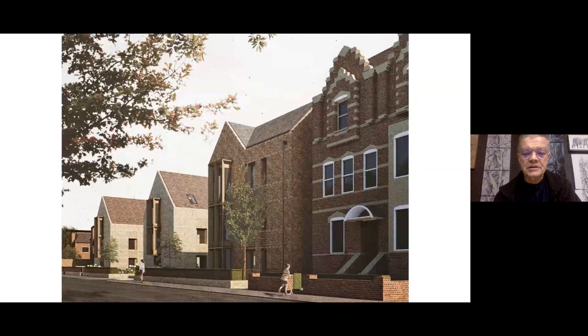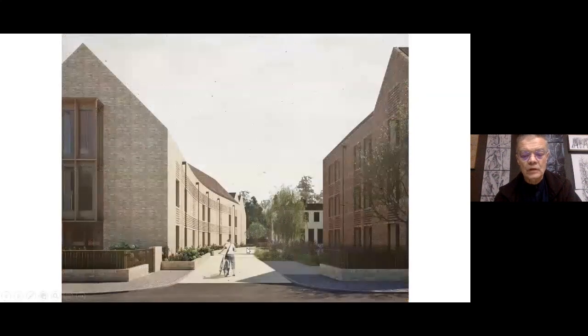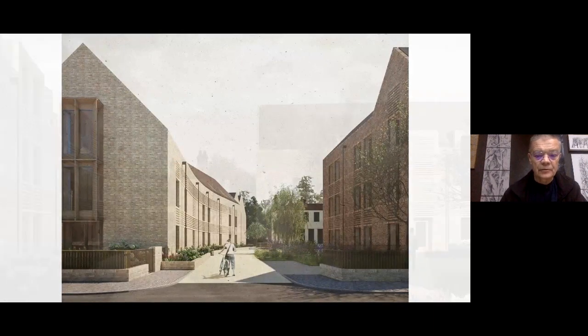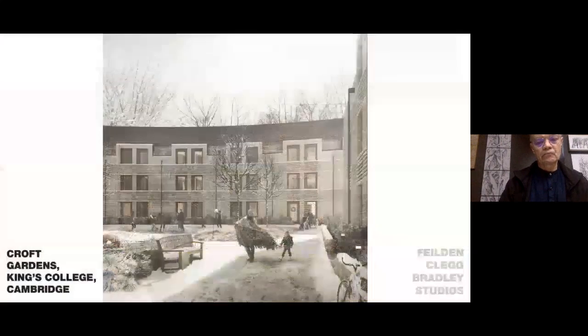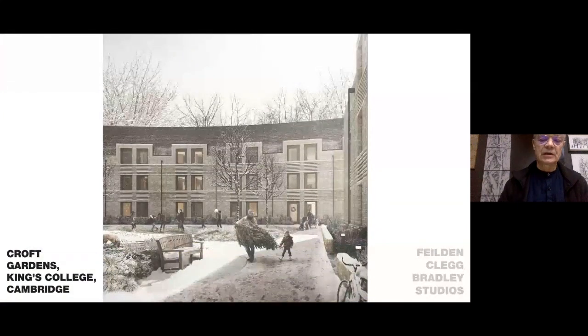Final views of the King's College project: part of our building adjacent to the more decorative building owned by the college, with three gables taking you into the site curving away from the road, and a view within the site looking at the graduate rooms on the left. The building has just started on site. Thank you very much — I hope that's useful, sorry I went on a little bit too long, happy to answer some questions.